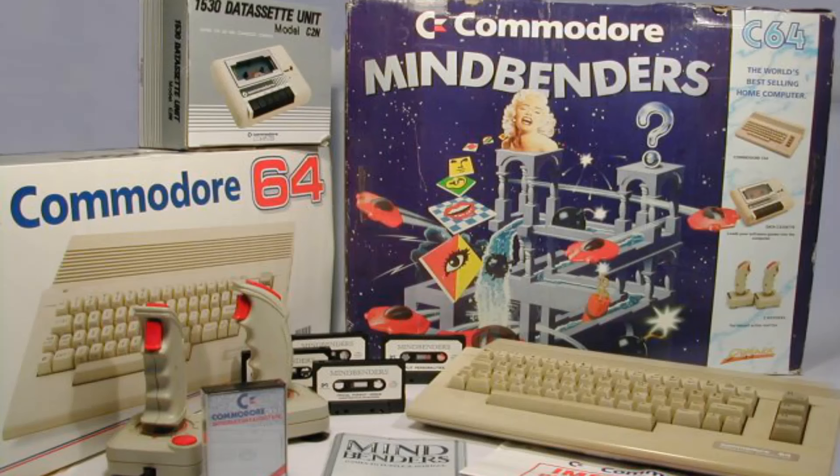Welcome to the Commodore 64 compilation comparison video. Today I'm looking at the compilation called Mindbenders, which is a little different from the normal compilations I look at. If you look closely in the corner it says 'not for retail sale' — this was an exclusive bundle with the Commodore 64 system back in 1990, put together by Domark software in conjunction with Commodore, and it consists of four games.